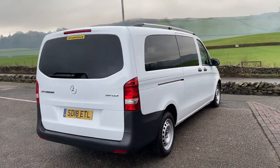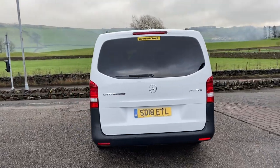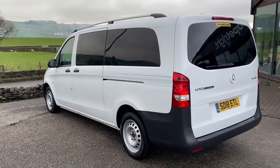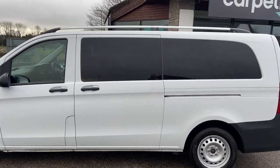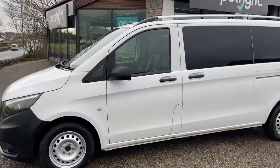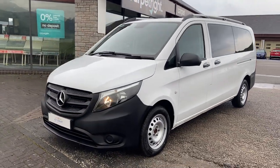It is the 114 CDI V-Tone Tora, registered in 2018, giving you full capability with 9 seats. There's enormous boot space even with all 9 seats in the vehicle, and the back 3 can be removed from the vehicle, giving you even more space.